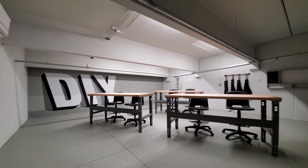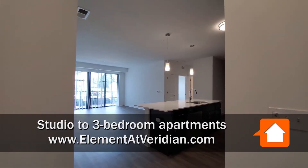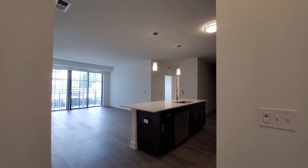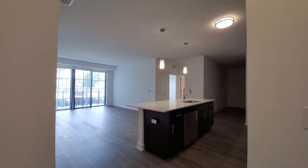Join me for a walk through one of the apartments. I'm in the foyer of apartment 112, a spacious one-bedroom with a den. The foyer has enough space for a hall console table to drop your keys.